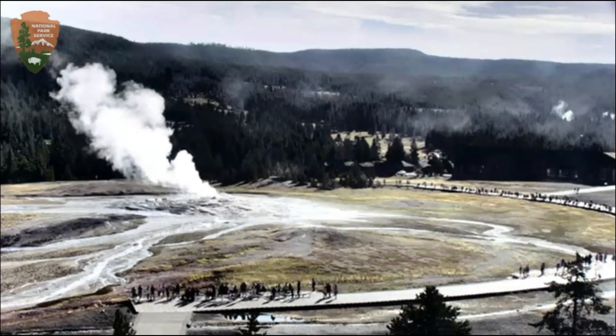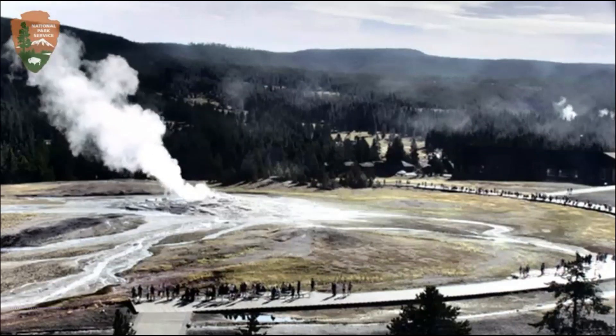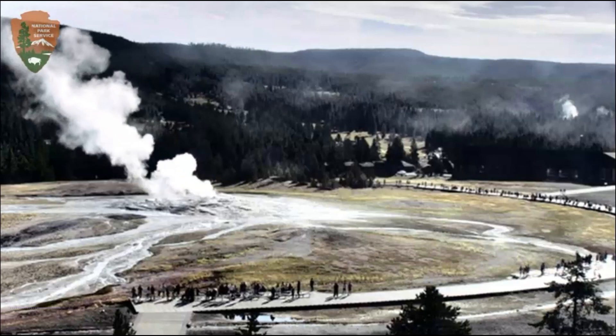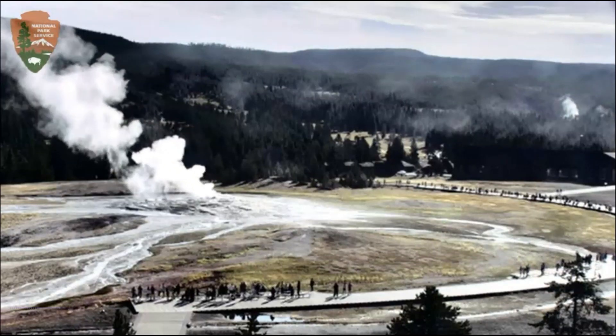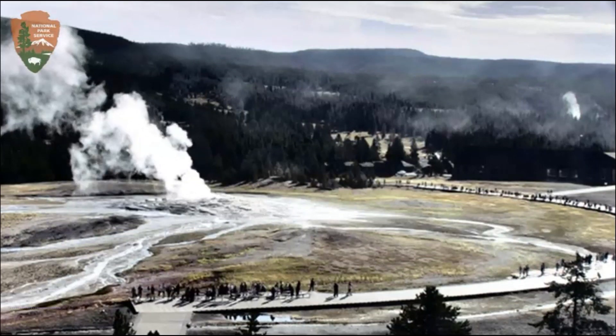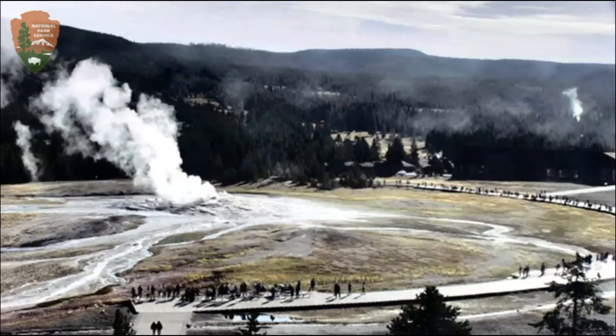Yellowstone has 40 smaller eruptions since its last major eruption, and I believe it's going to have another eruption — who knows when? I don't know when. Hopefully it's going to be a smaller one. But all the indications show that it is recharging for an eruption, and I hope it's a small one.